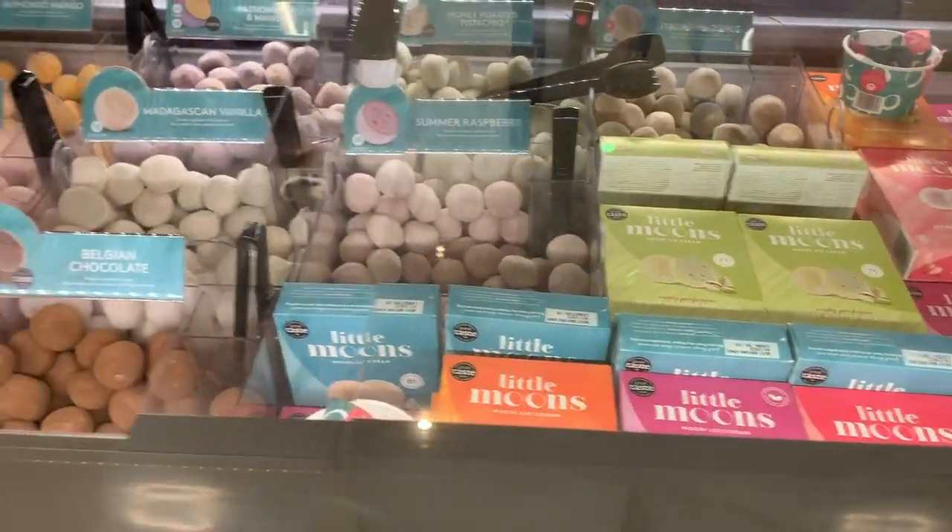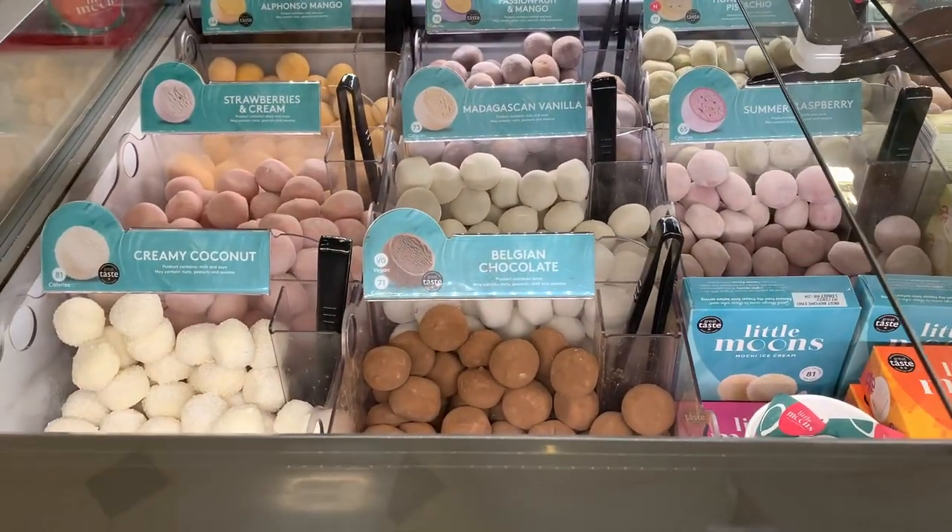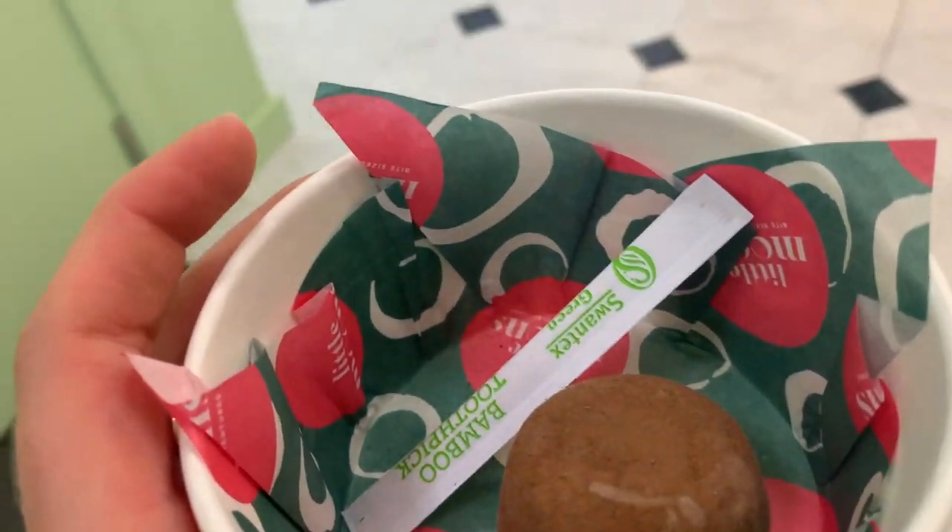Then I visited Little Moons Mochi which sells ice cream covered in mochi, and I picked up a single bowl of chocolate. These are ice cream covered in mochi which is made out of rice flour and are all gluten-free. This is the chocolate one - normally I'd get like four, but I've got a lot of treats to eat today so I just thought I'd try one.